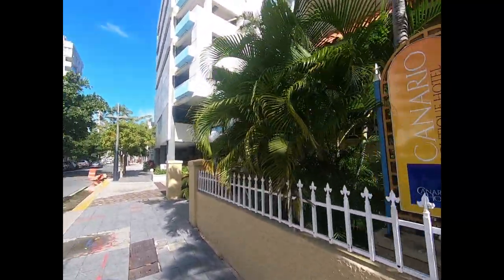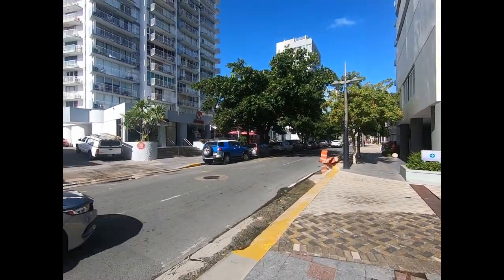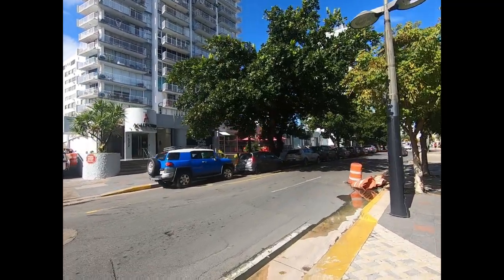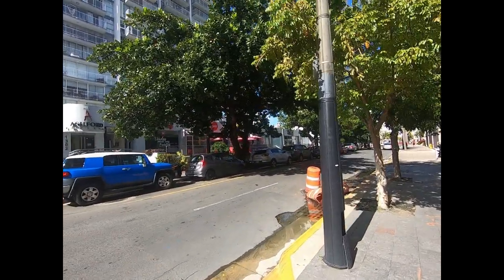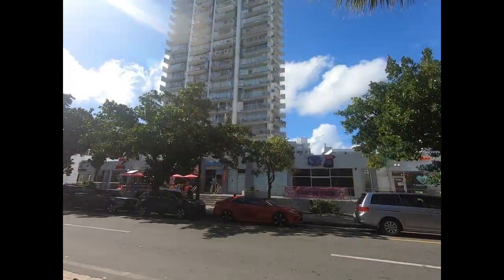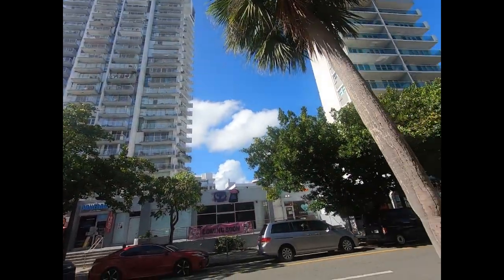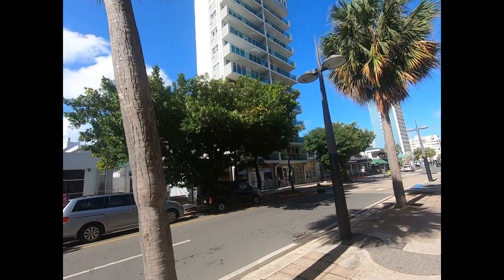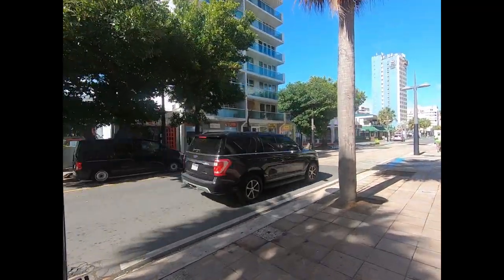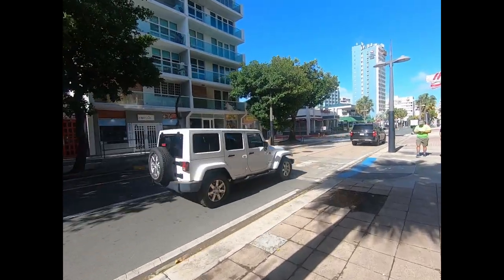Right here on Ashford, you can see these little strip stores, lots of outdoor eating, lots of variety. Here's an example of where some people actually live full-time. Some very nice places. And again, lots of shopping stores and places to eat right at street level.